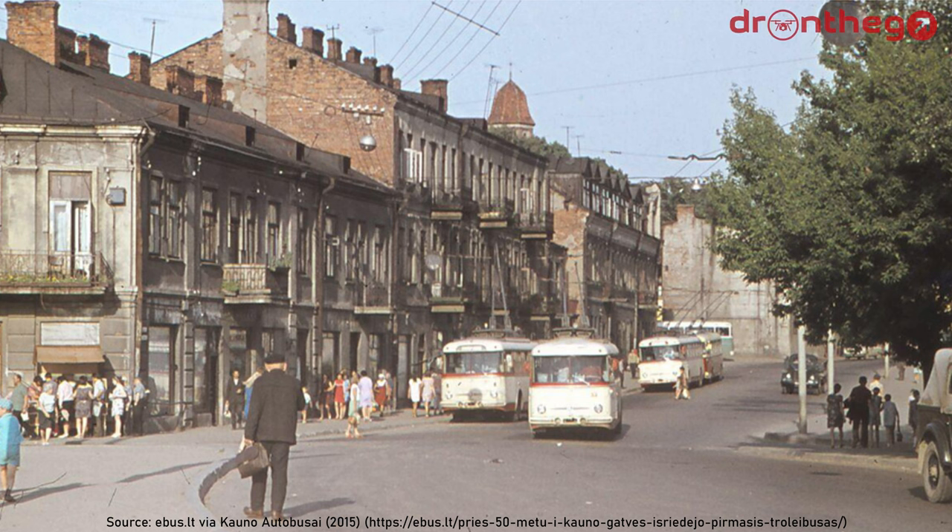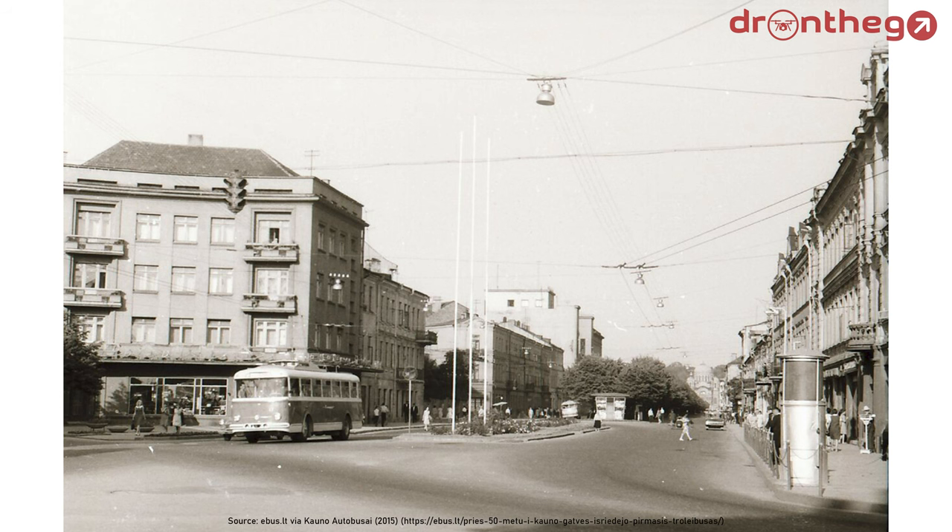For the history of the trolleybuses in Kaunas, we go back to the 31st of May of 1965, with the opening of the first route between the district Panemunė and the town hall. Over the years, extensions have been opened frequently, both before Lithuania regained independence in 1991, as well as after. The first extension to the network opened in 1967, soon after the system's genesis, and the latest extension has been opened in 2013.